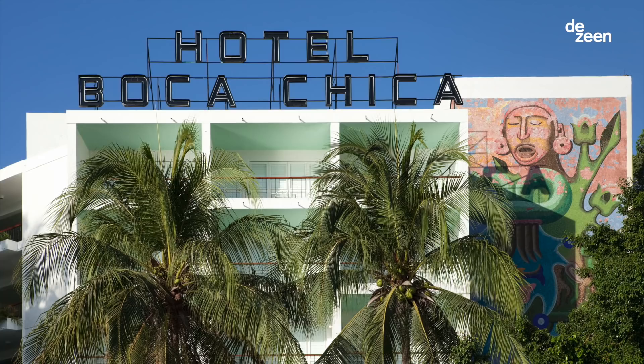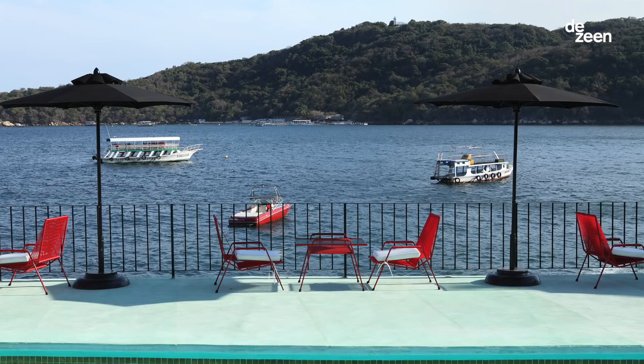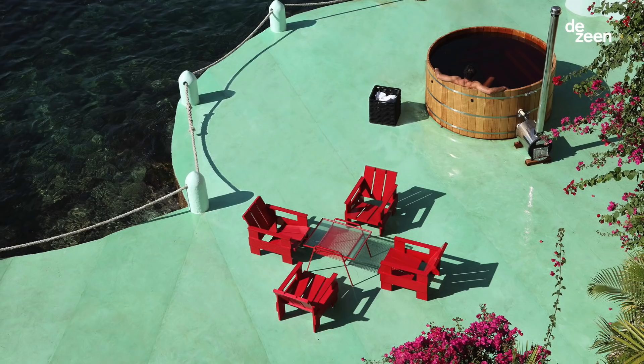It was a renovation project, but it was almost like an archaeology project. It was a hotel built in the 50s in the old part of Acapulco, the old Acapulco, where the original jet set used to travel. And it was more like reorganizing the spaces and finding little public spaces that we could reappropriate and repurpose for the hotel.